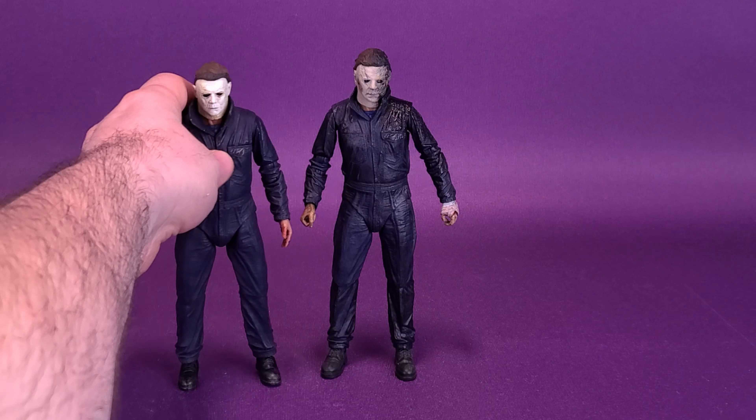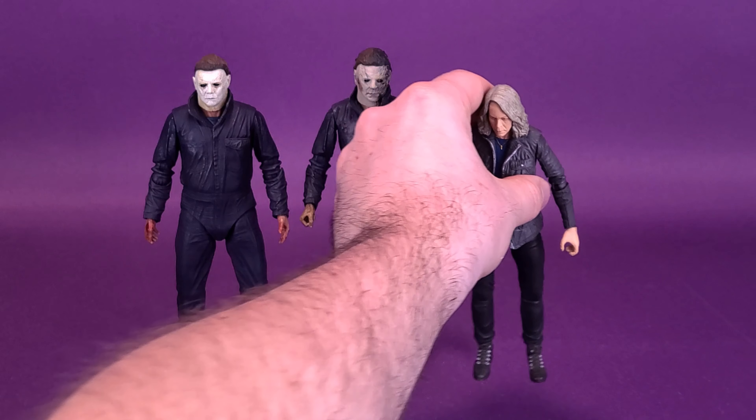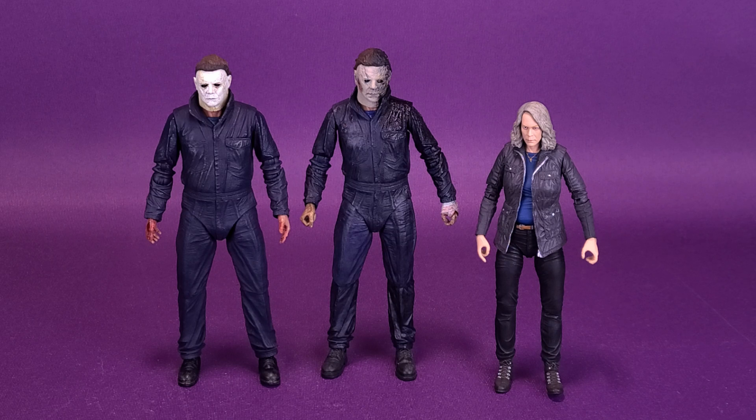The figure stands at around seven and three quarters of an inch tall, or 19 and a half centimeters tall. We can compare the Halloween Kills Michael Myers with the originally released 2018 figure from NECA. You may notice they have improved upon the body — Michael isn't as full as he was with the 2018 release, a lot leaner and meaner the way he should be. We can also bring in Laurie Strode, who goes to about the shoulder area on both versions.